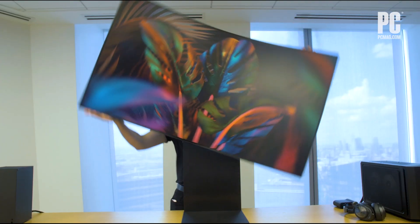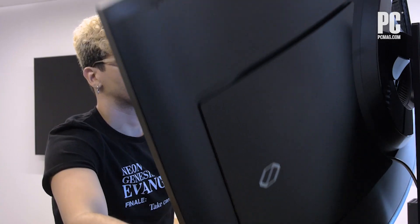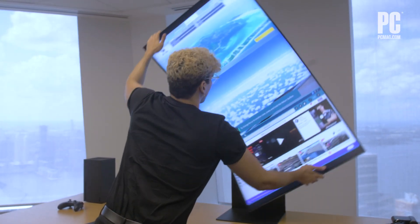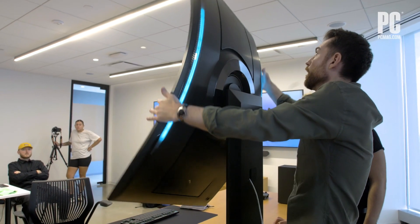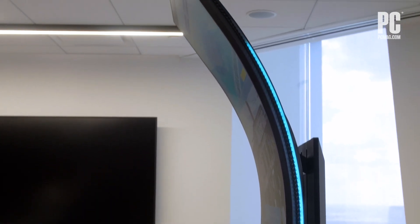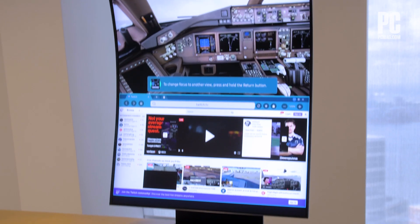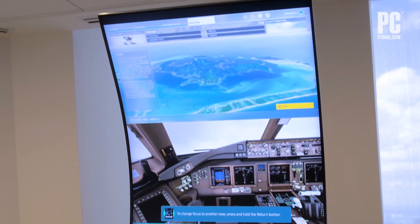But the coolest feature might just be cockpit mode. With a twist of the monitor's base, you can shift into cockpit mode — or portrait mode if you'd prefer. The screen maintains all the same functionality in this mode, but stands roughly four feet tall. It may seem intimidating at first, but it adds to the immersion, in particular when playing games like Microsoft's Flight Simulator and Forza Horizon 5.